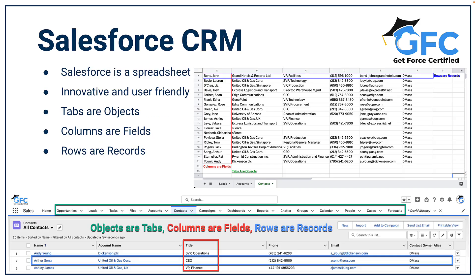First let's get a basic understanding of the Salesforce product before we dive too deep. At its most basic form, Salesforce is just a spreadsheet. It is an incredibly powerful and innovative spreadsheet that can make a huge difference to companies and customers, but at its heart it's just a spreadsheet with a slick user interface.